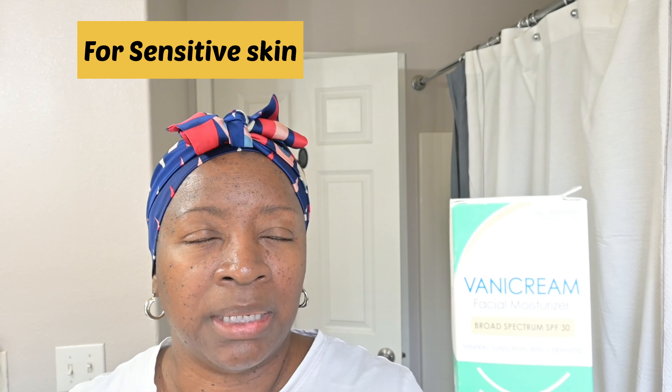This is Vanicream Facial Moisturizer SPF 30. I've been on the hunt for a sunscreen that does not leave a white cast or a gray cast, so I'm gonna try this one out. It's pretty affordable — I think it was like $17 at Target. I gotta do a quick wash of my face and I will be right back.